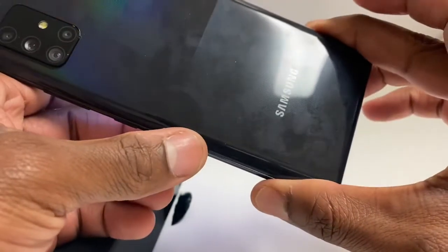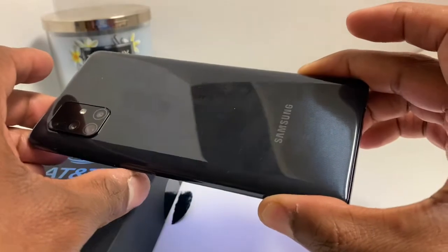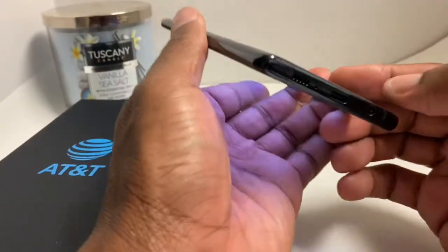No wireless charging, unfortunately. I don't use wireless charging like that anyway, but it would have been nice to have, along with waterproofing — but sadly it doesn't have that either.